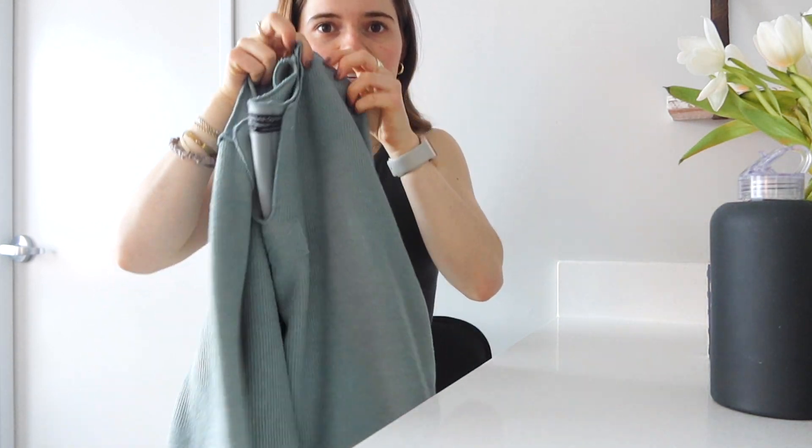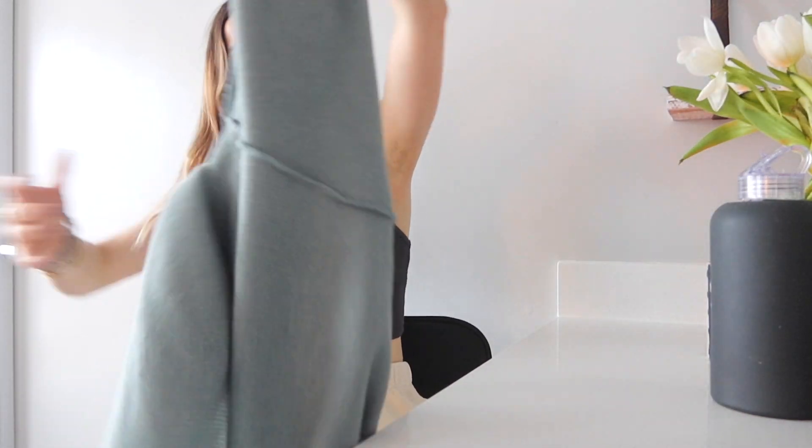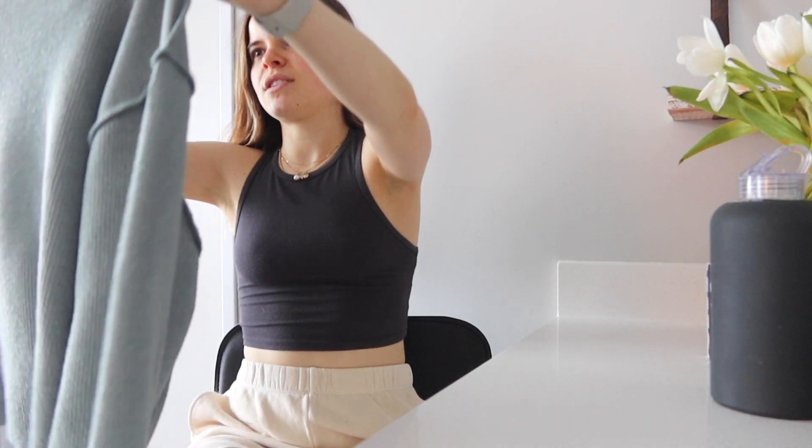Next is Urban Outfitters — another store I don't usually shop at that much. About a month and a half ago I ran into a girl at Dash and she was wearing this sweatshirt and I thought it was so cute. I love the color and the fit, and just how slouchy it is. I think it's a really cute piece with just leggings — super simple, you can just throw it on and run out the door and still look put together, kind of Free People-esque.